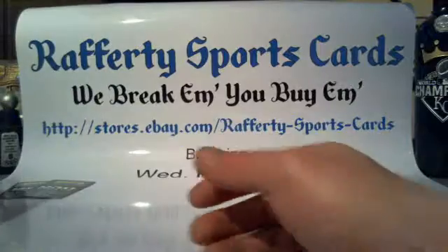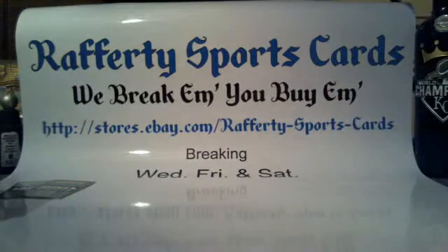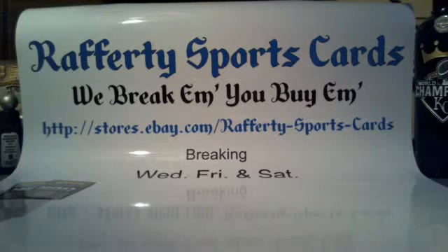That will do it everybody. Really appreciate all your guys' business — I wouldn't be here if you weren't. Come and see us on Thursday for all our breaks. You guys have a great rest of your weekend and we'll see you next time here at Rafferty Sports Cards.